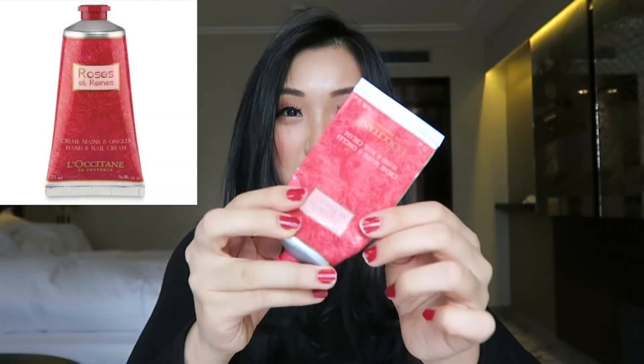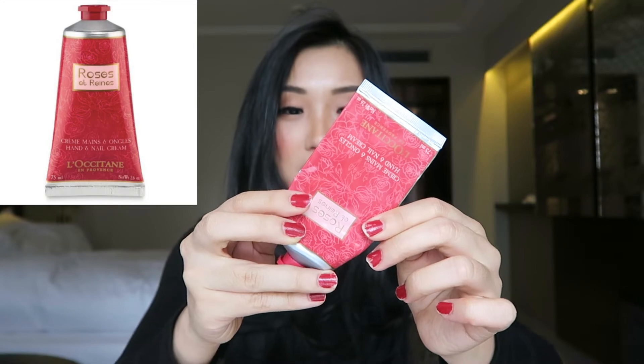Moving on to the third product, which is also about hydration — it's my hand cream. I've been using this hand cream for a while, which is why I have so little left. I really like the smell — it's rose. It's from a brand I don't want to mispronounce, but it's very useful. They have an intensive version that makes your hands less dry.